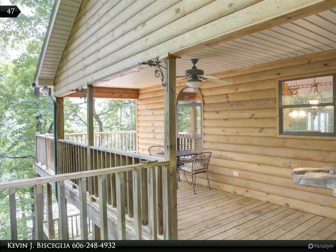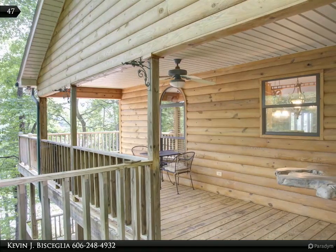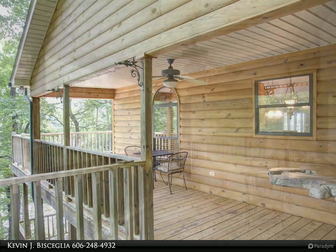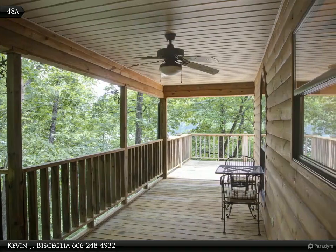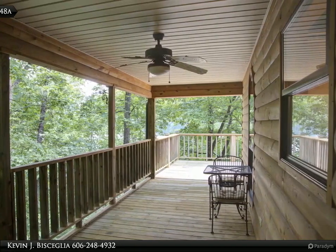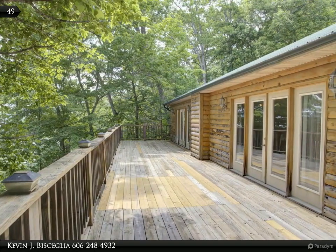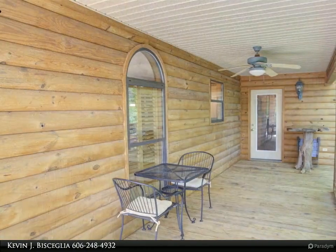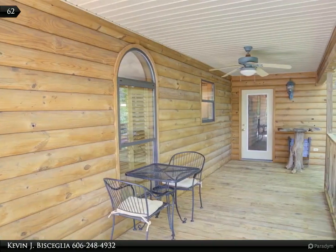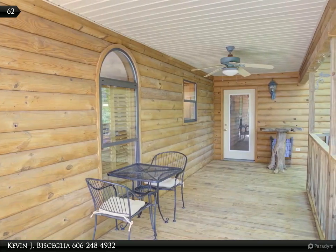The large 20 by 70 foot decks are a great added feature to this property, offering breathtaking views of the lake. Enjoy the covered portion of the deck when you need a little shade — a perfect place for breakfast or lunch.